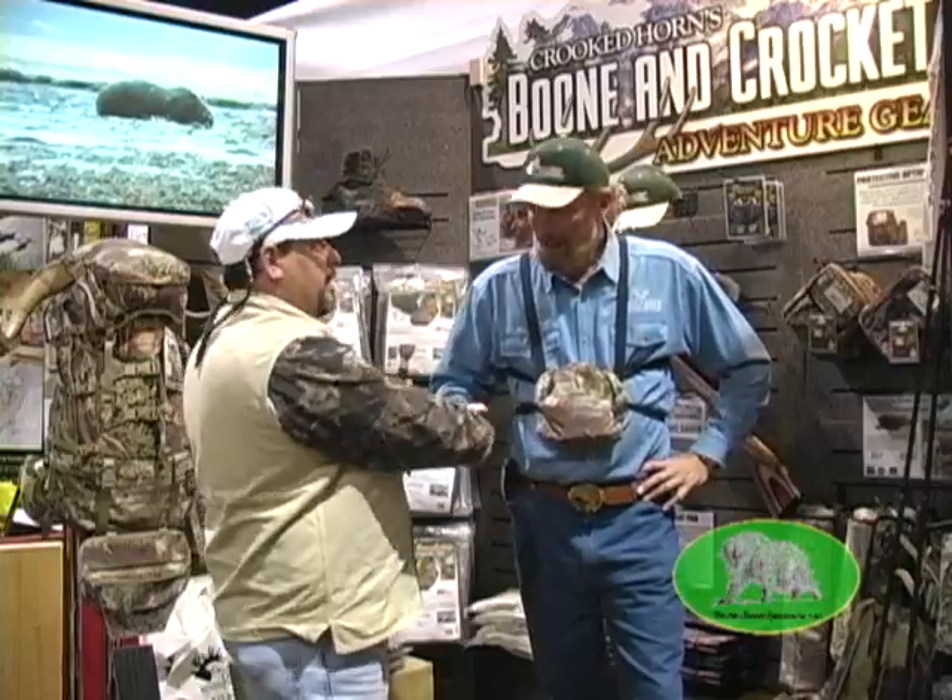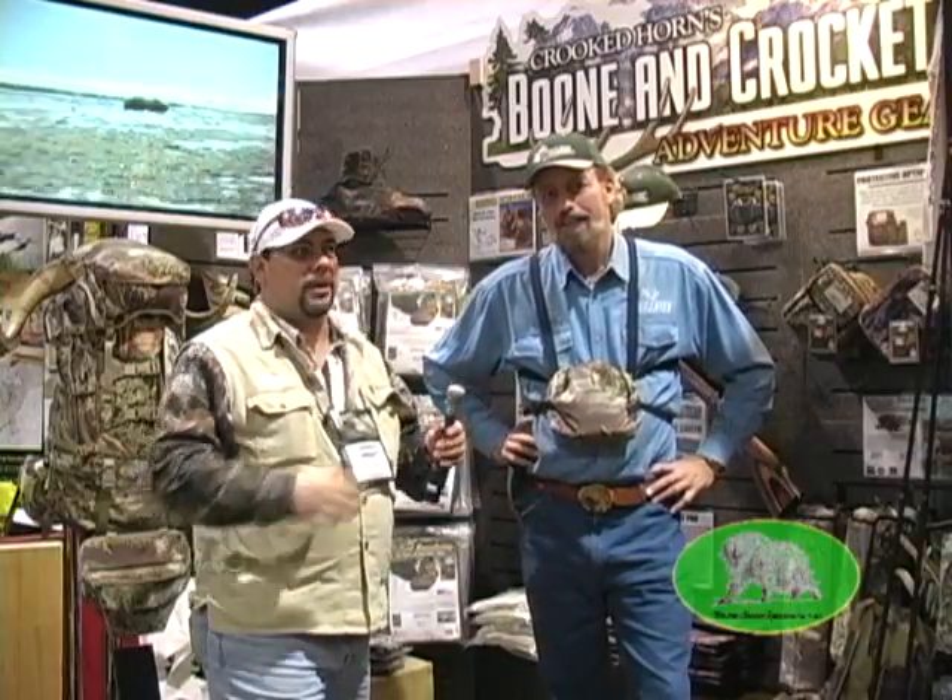Lennis, I appreciate it. Great interview. Make sure you go to CrookedHorn.com to get all your supplies.